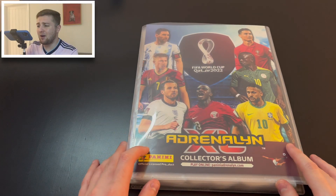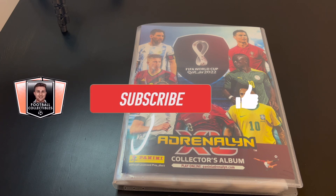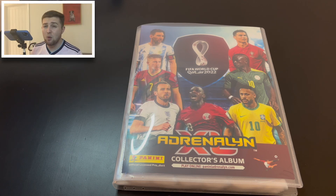Here we are with our fantastic binder. We're going to show you how this collection has been going — this is one we've been doing more or less off camera. If you're excited by this video and want to see more Adrenalyn XL FIFA World Cup 2022 content, smash that like button. For binder updates, do the same. If you're new to the channel, hit that subscribe button so you never miss an upload.